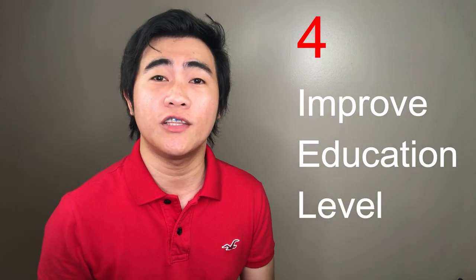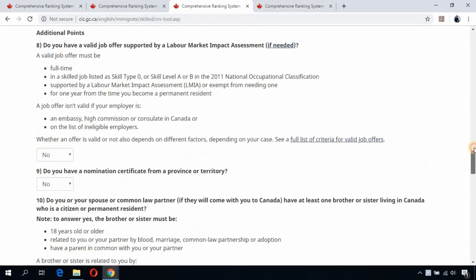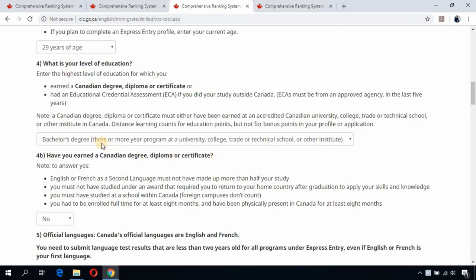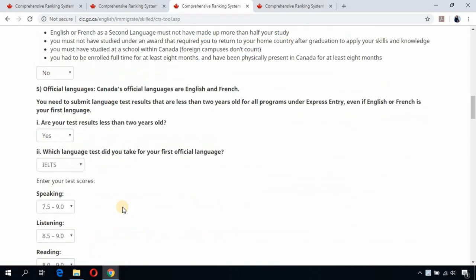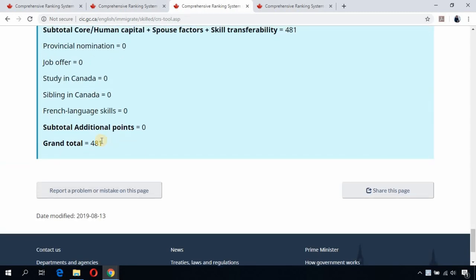The fourth way is to improve your education or get a higher level of education. For example, if you only have a bachelor's degree, consider taking up a master's program. Back on the CRS tool, with a current score of 441, if you change the educational assessment from bachelor's to master's degree, your total CRS score jumps from 441 to 481. Getting a master's degree can significantly boost your CRS score.